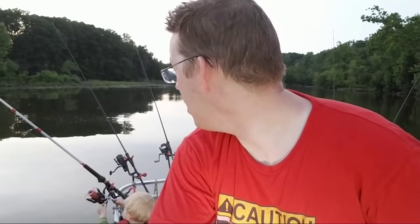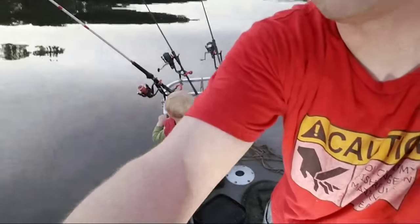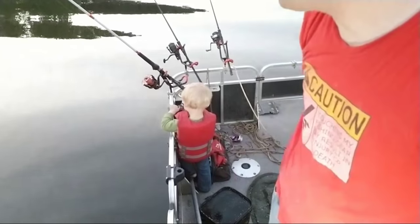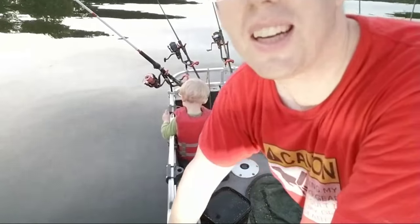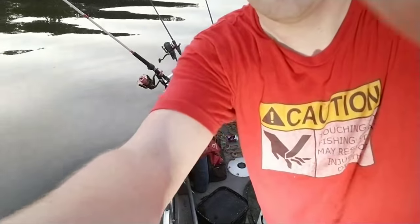Nathan — look at what my boy's doing. He's sitting there with a pair of scissors trying to cut my line and my reel. That's fishing with children for you! Sweet kid. Thanks to Thomas for supporting the channel — I really appreciate that. Shout out to Thomas there.